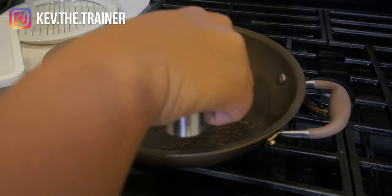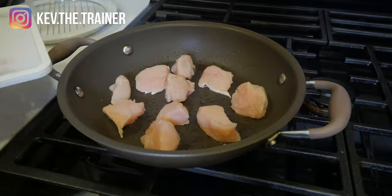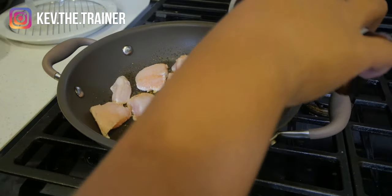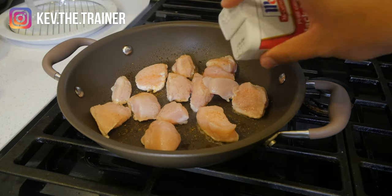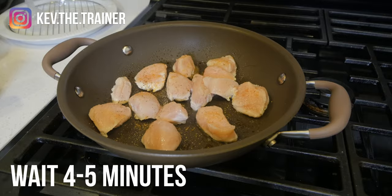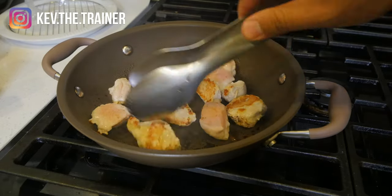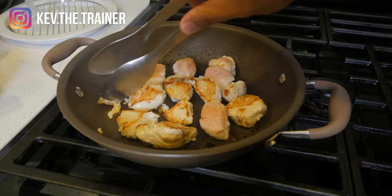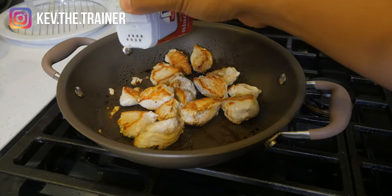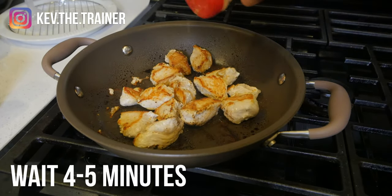You'll begin to hear it sizzle. Try to have the chicken spaced apart as much as possible. Go ahead and season with garlic powder, salt, and pepper to add some flavor. Make sure you distribute to each piece of chicken, then wait about 4-5 minutes for it to cook. After that time has passed, go ahead and flip each piece of chicken over, season again for flavor, and wait another 4-5 minutes for the other side to cook.